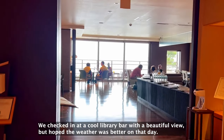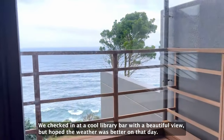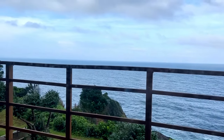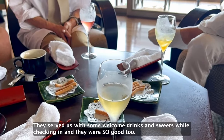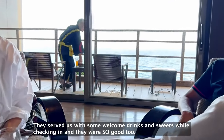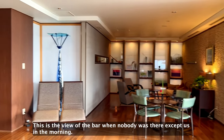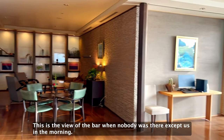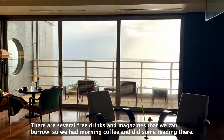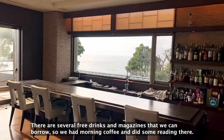We checked in at a cool library bar with a beautiful view, but the weather could have been better that day. They served us with some welcome drinks and sweets while checking in. This is the view of the bar when nobody was there except us in the morning. There are several free drinks and magazines we can borrow, so we had a morning coffee and did some reading there.